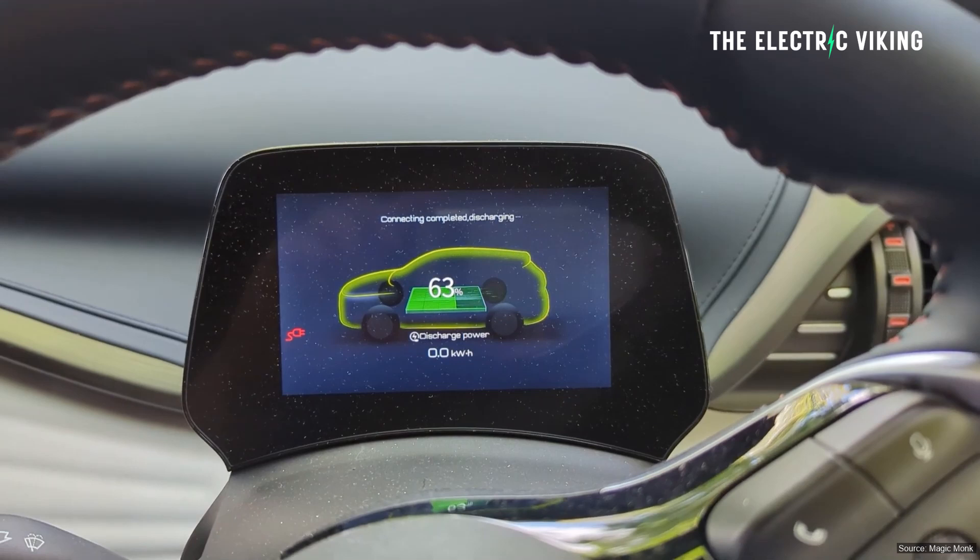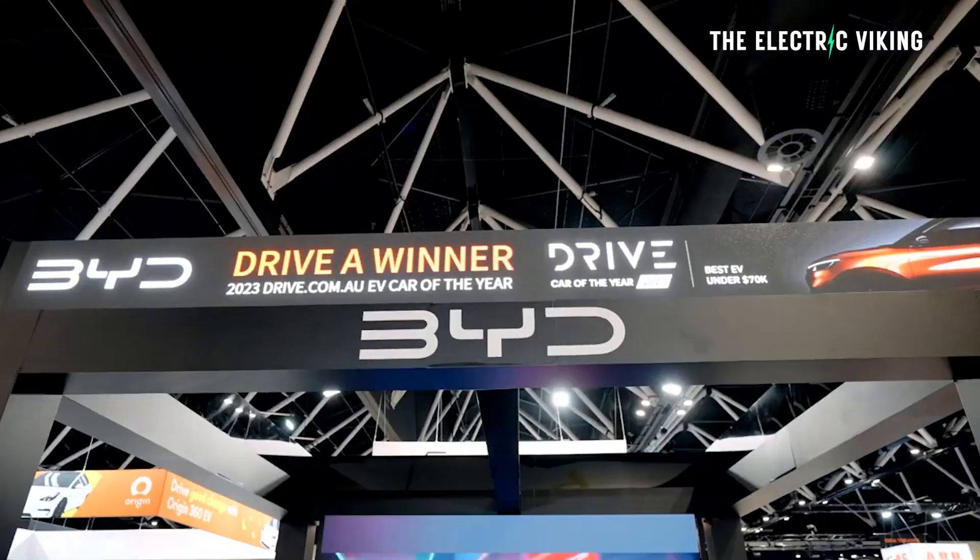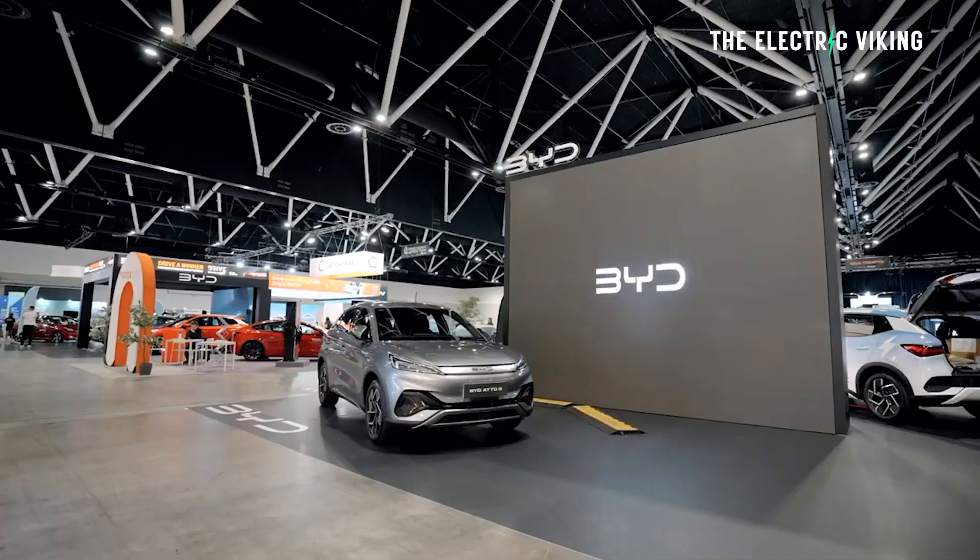Is this legal? Can you legally do this? No, it's not legal — except in South Australia. South Australia is much more forward-thinking than the rest of Australia.